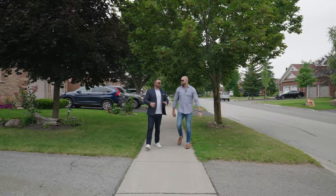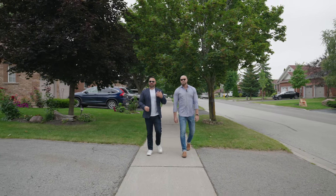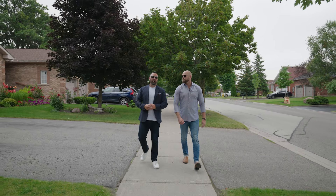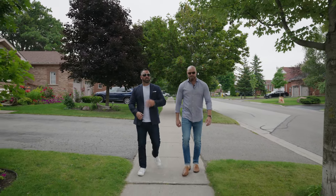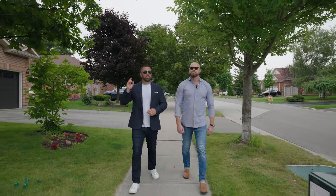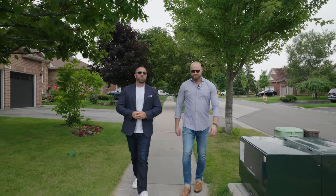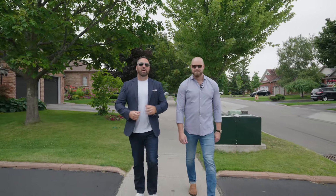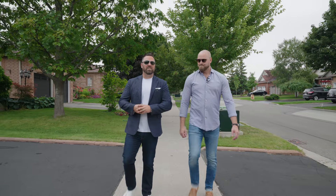We couldn't be more excited to be back in the Ardaw Bluffs neighborhood. That means we're in the southwest end of Barrie and that means we are in an A1 location. We're talking great walkability to some phenomenal parks and great schools — the kids and parents are going to love that. Not to mention a true walking distance to the beloved Ardaw Bluffs. And you get all of that plus all your daily amenities right around the corner. Couldn't be more of a convenient location.